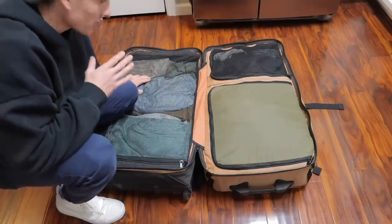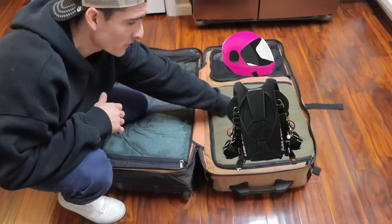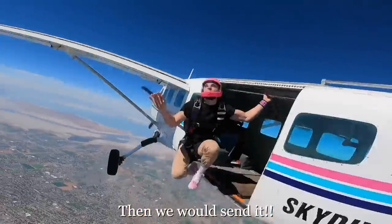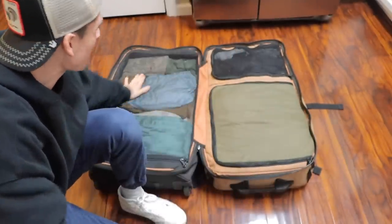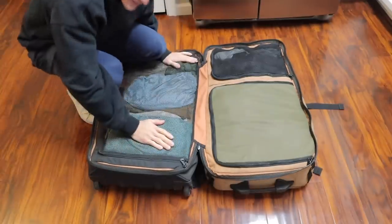Originally I actually got this bag to travel with my skydiving gear. My helmet would go here, my skydiving rig would go here, and then my clothes would go here. Now I just use it as my travel bag and oh my god, it's the best bag I've ever owned. Plenty of space, more than I need, and honestly I love it.